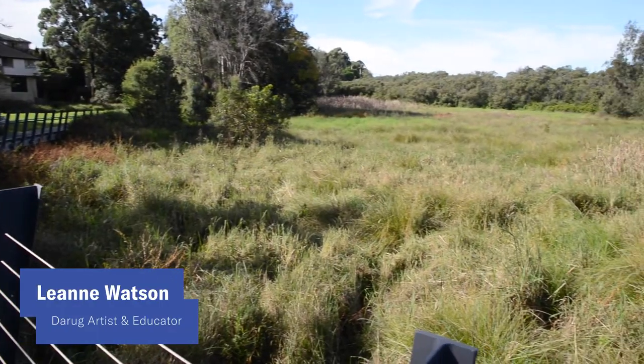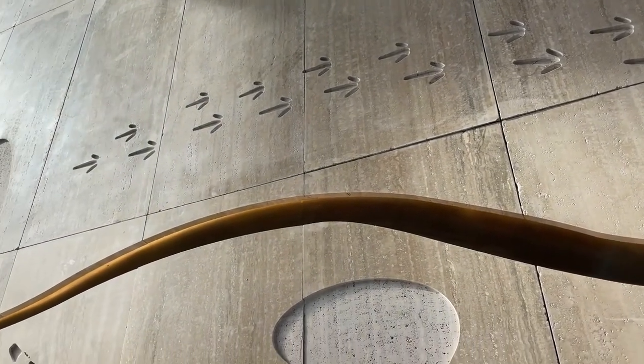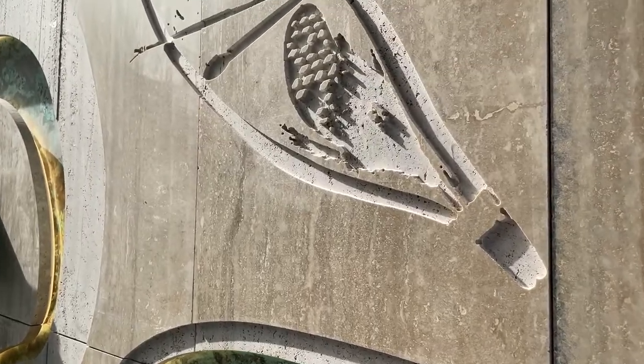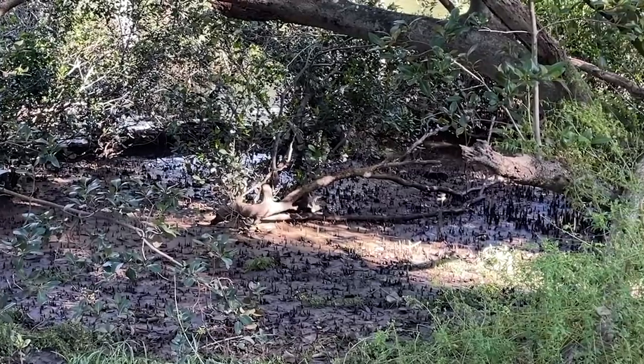The wetlands for Darug people are really important places. When we're children growing up, we spend a lot of time with our elders. As a young girl, I would have spent time with my grandmother all around the wetlands and creek areas, learning all of her knowledge while she was collecting medicines in those places. The swamplands, creek lines, and places with those resources were called the grandmother's place — where we would have learned all our knowledge of medicines and foods.